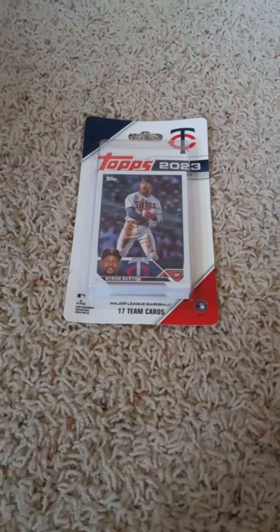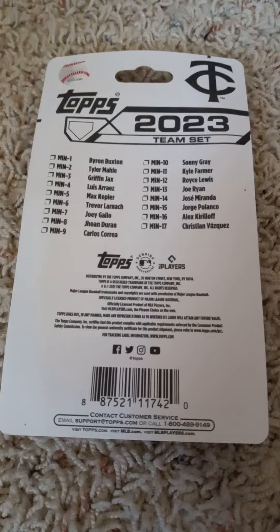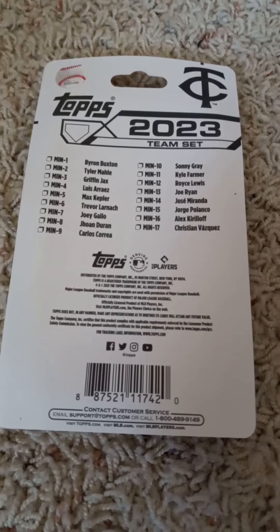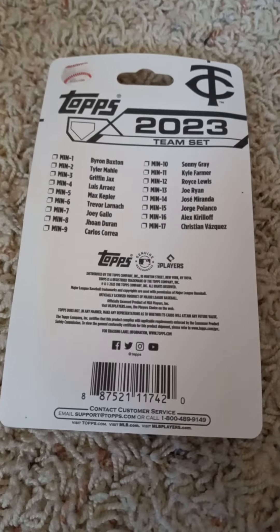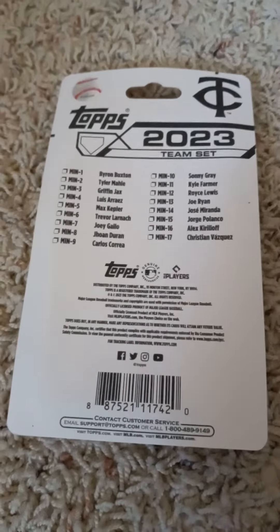I'll flip it over real quick and show the checklist on the back before I open it up. If you'd like to pause the video at the checklist you can go right ahead and do so. Give me a minute and I'll open it up and show the 2023 Topps Baseball Factory Team Set for the Minnesota Twins.